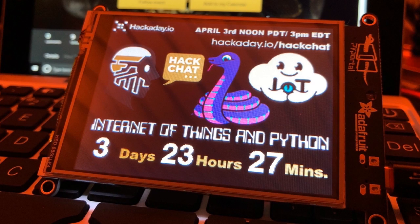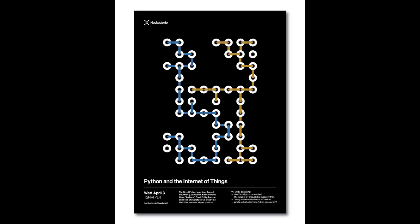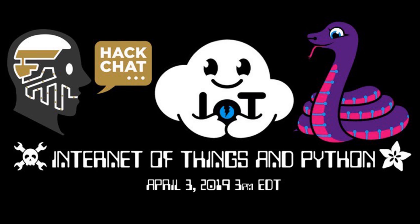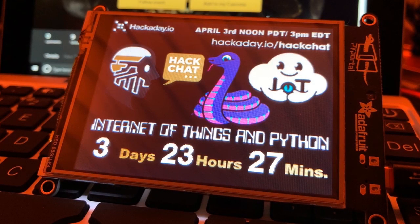We did a live broadcast behind the scenes so you could see what we were doing. I showed a project I made — a little countdown clock to the talk about Internet of Things and Python. At the end, we gave away five-year passes to Adafruit.io. You can go to the Hackaday.io logs to relive the fun, and also look at the video on YouTube to see how we run this stuff behind the scenes.